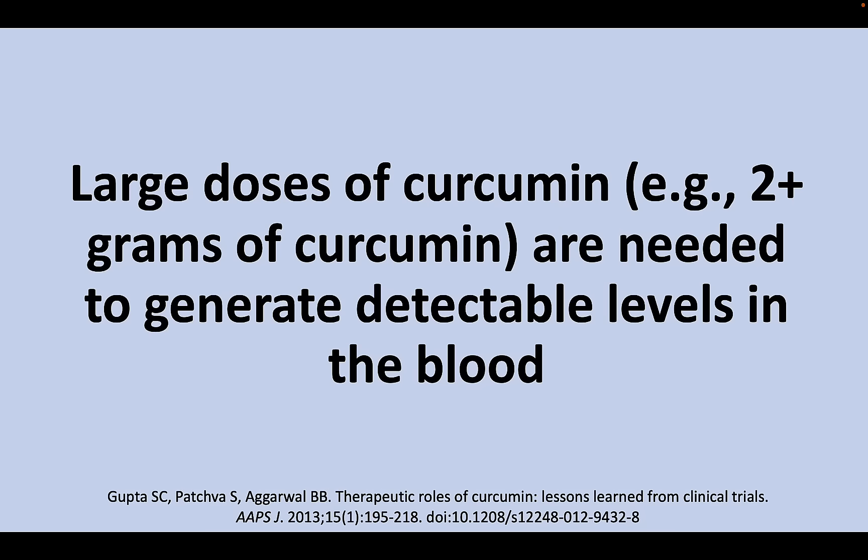So what we really want is the curcumin. So how much curcumin do we have to consume? Just to get a detectable amount of curcumin in the bloodstream, you'd have to consume two or more grams of curcumin a day, which is equivalent to 50 or more grams of turmeric. That is a lot of turmeric.